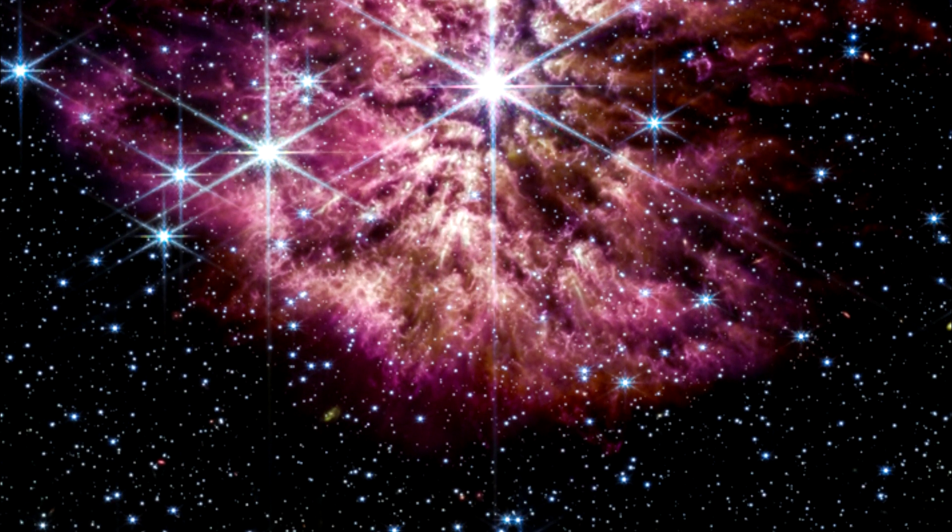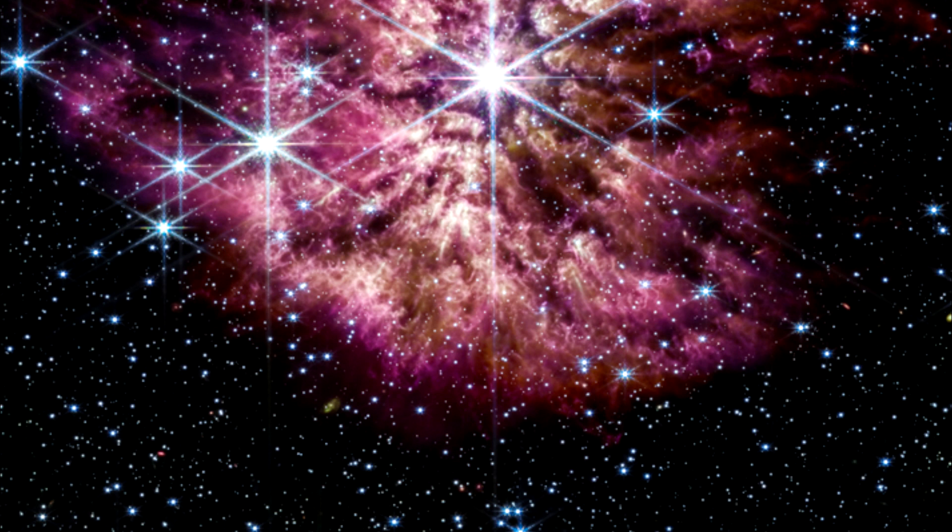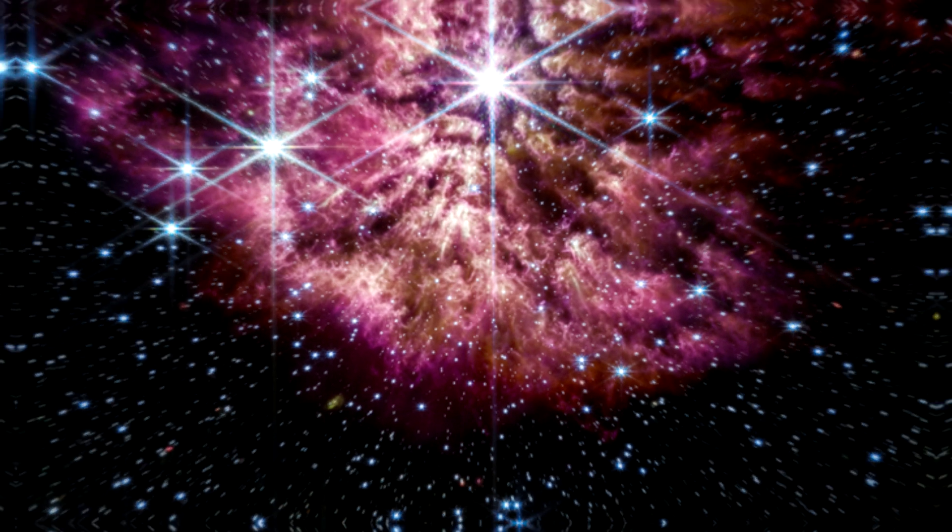Bright clumps of gas and dust appear like tadpoles swimming toward the star, with tails streaming out behind them, blown back by the stellar wind.